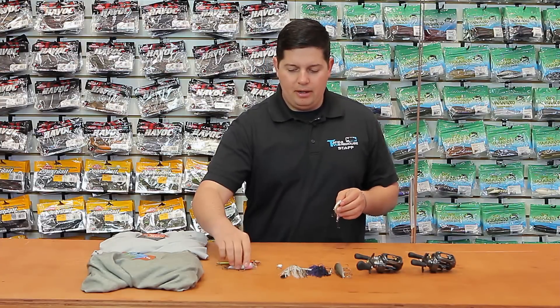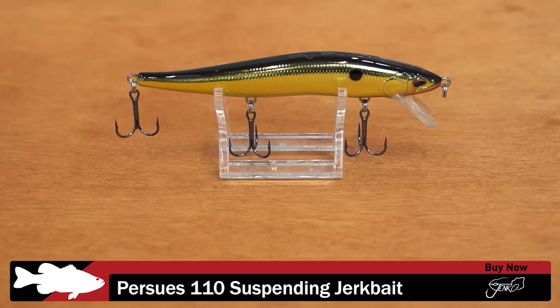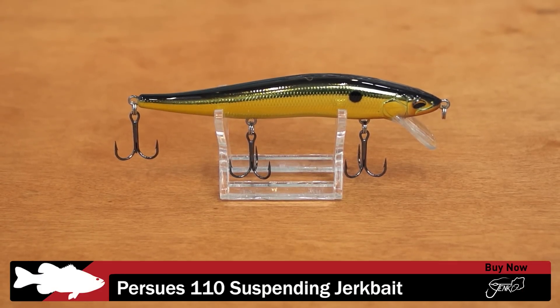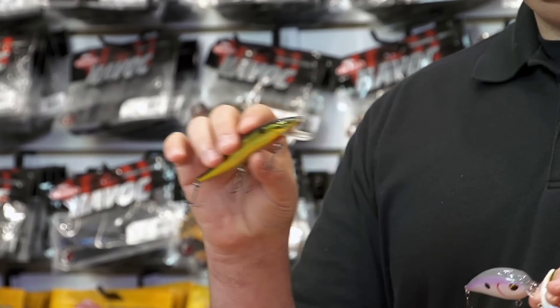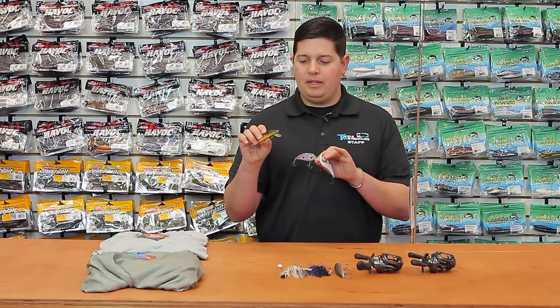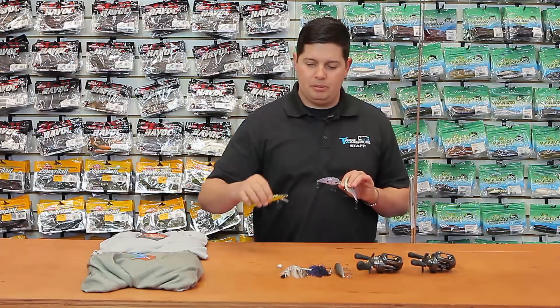Next up from Jinko Fishing, we got a few products. First is their new 110 Suspending Jerkbait — perfectly weighted to suspend at any temperature of water. It has a great weight transfer system: it darts side to side, but the weight also shifts up and down, so you get a lot of erratic up, down, and side-to-side action. Great new jerkbait.